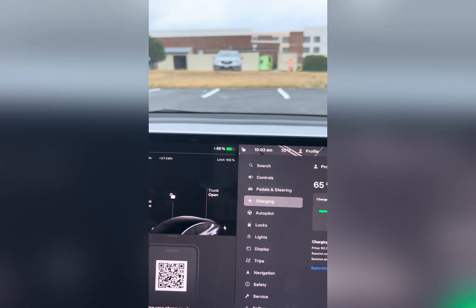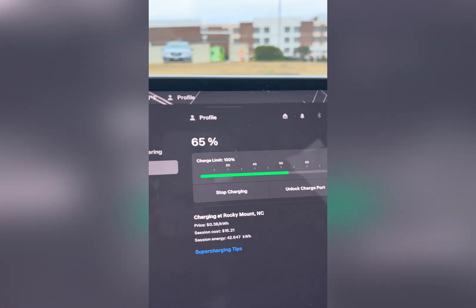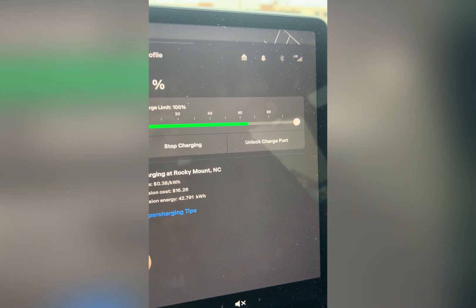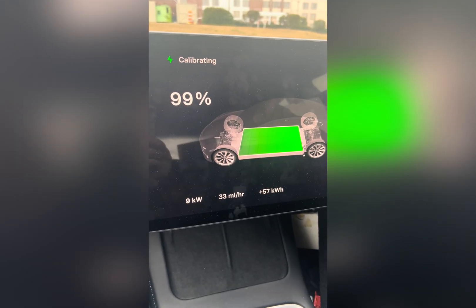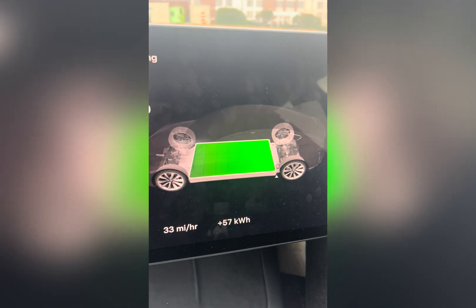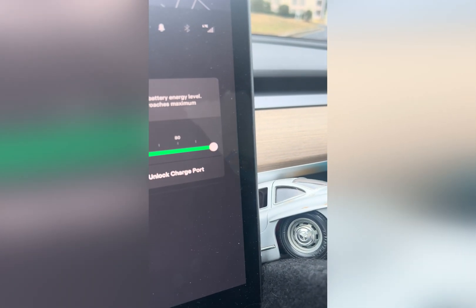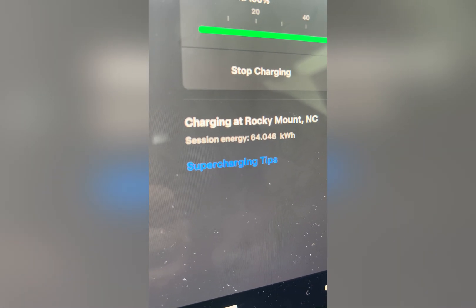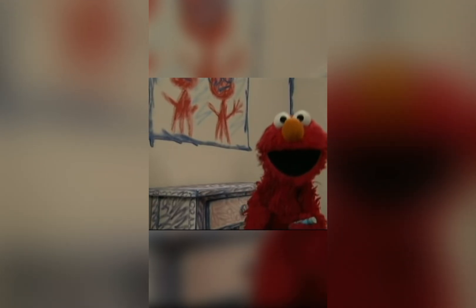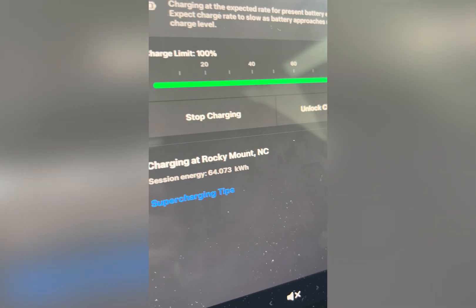So in reality, a Tesla was at zero — empty charge, or whatever you want to call it. It's 65 percent now. It's 16 dollars, probably 25 dollars when it ends — I will show you when I finish charging. It's 99 percent now, 57 kW kilowatts. And I ended up paying about 25 dollars for the session.